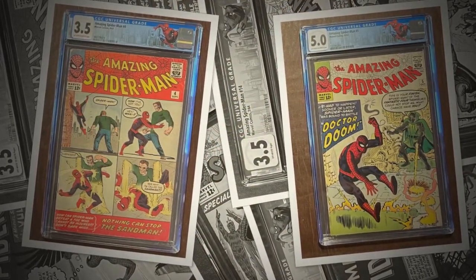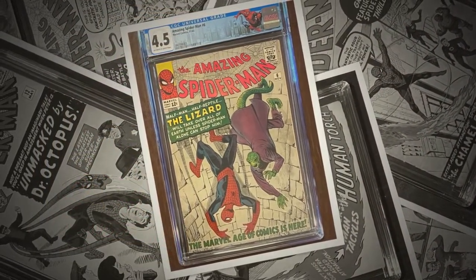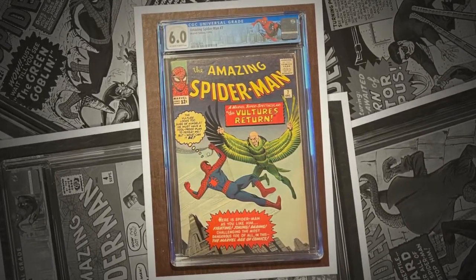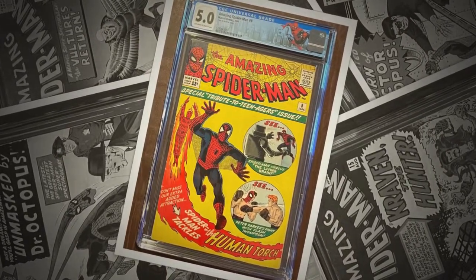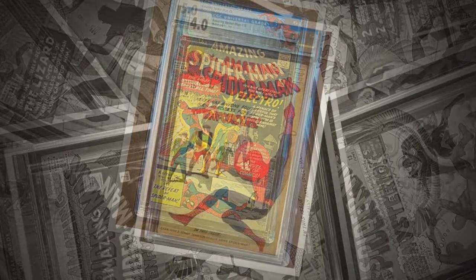Spider-Man, Spider-Man, does whatever a spider can. Spins a web any size. Catches thieves just like flies. Look out — here comes the Spider-Man. Is he strong? Listen bud, he's got radioactive blood. Can you swing from a thread? Take a look overhead. Hey there, there goes the Spider-Man.